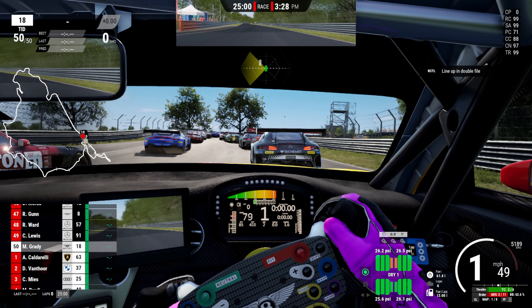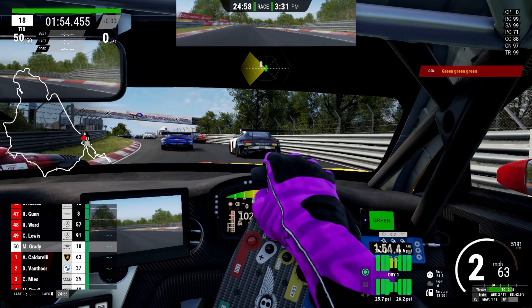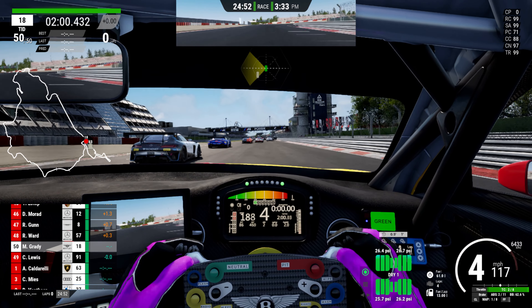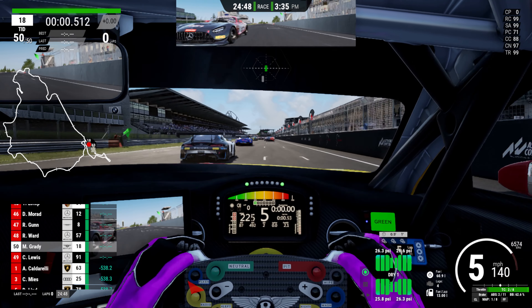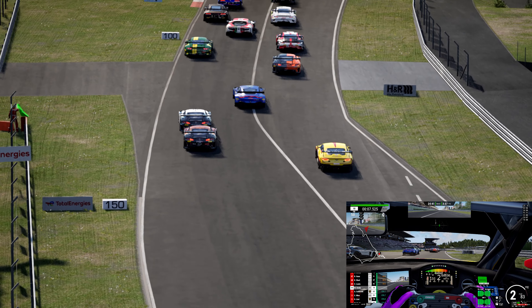The 24-hour layout was recently introduced into ACC — literally yesterday when this video is coming out. What better way to try it than doing a 24 hours of Nürburgring in 25 minutes. It was going to be 24 minutes, but it was 25. We're doing this with the full grid — 50 cars, 49 opponents on 100 difficulty, essentially 100 and 100, as we jump to this TV camera going into Turn 1.